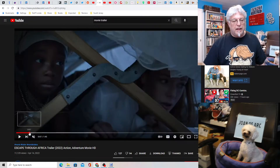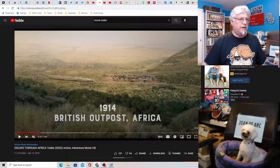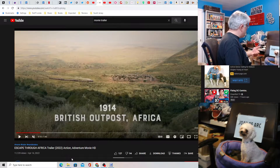So Eric Roberts plays... I'm not sure what he is. I think he's British in this, which I don't hear his accent. So I don't know — I don't hear any dialogue coming out of him. But this takes place in 1914. What the hell, dog? Trying to do the thing.